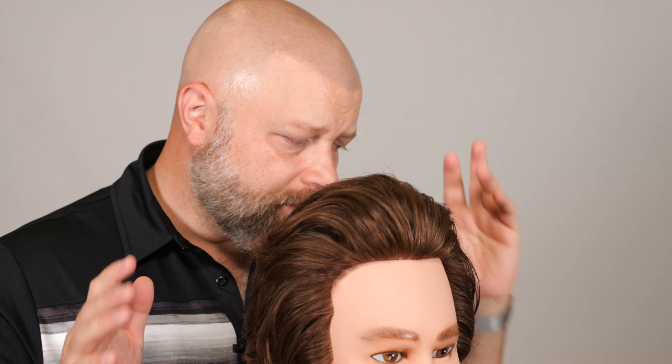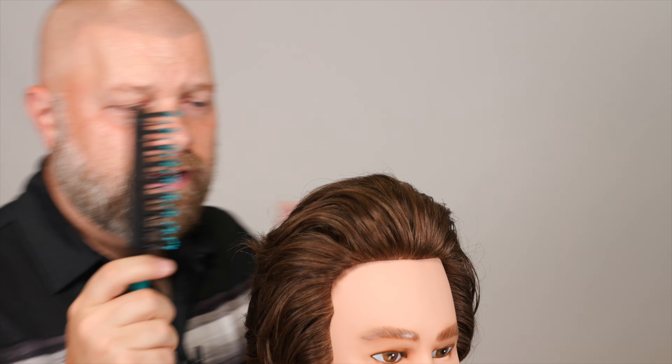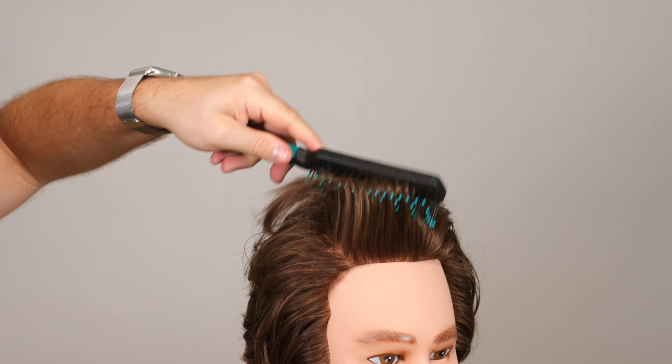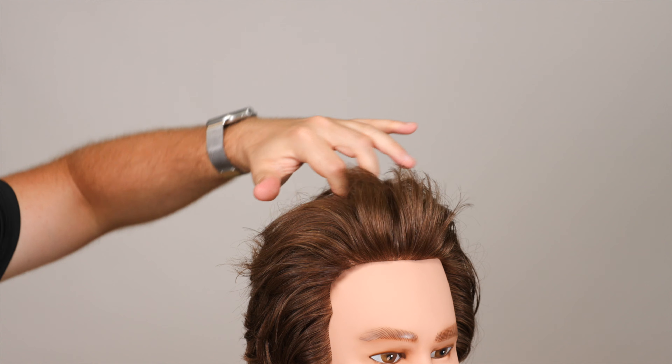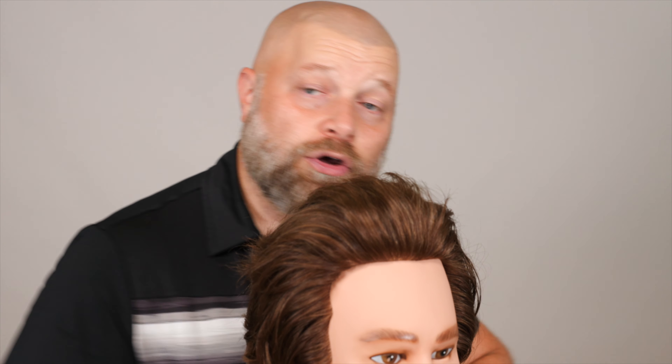Then there's the blow drying technique. A vent brush comes in very, very handy because when you're blow drying, you can actually get the lift by creating that arch and that angle right throughout the front here. So a lot of it has to do with the product and with how you are blow drying the hair.